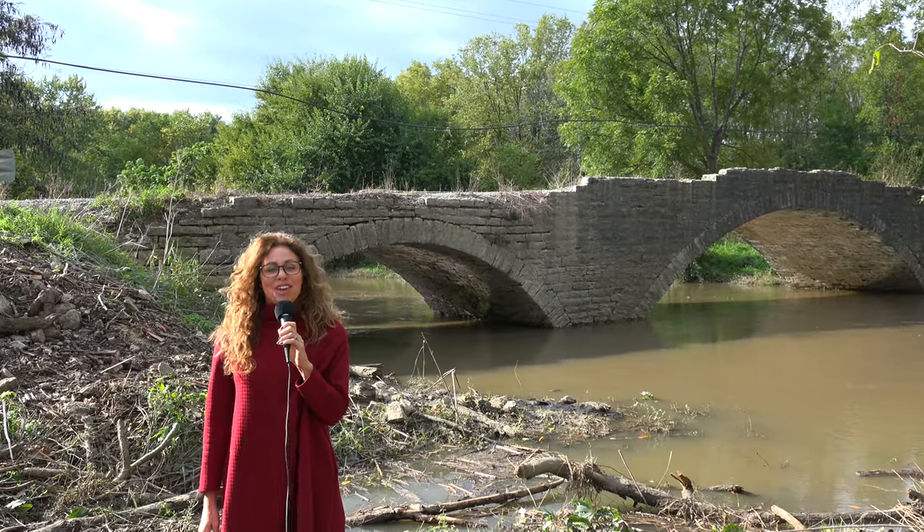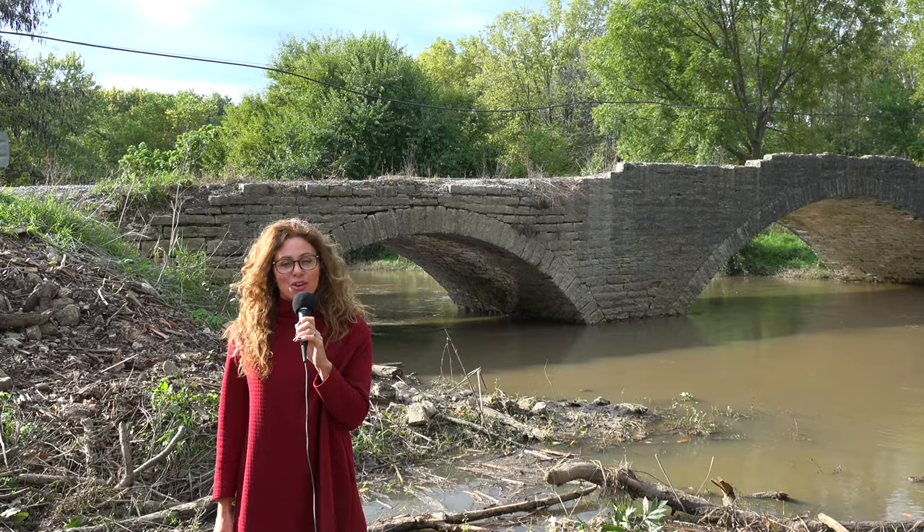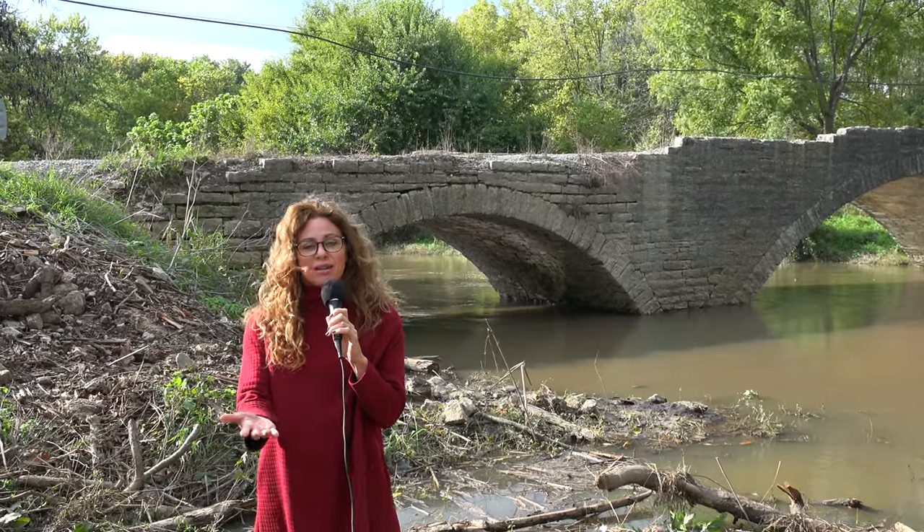Welcome back to another episode of History in Your Own Backyard. I'm your host Suzy Selick, here on this mildly windy but beautiful day near Mechanicsburg, Indiana, at the Old Scotland Bridge. Stay tuned — I'll tell you all about it.